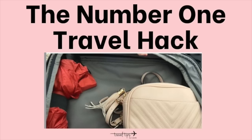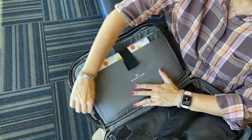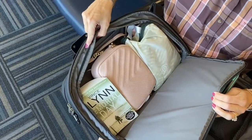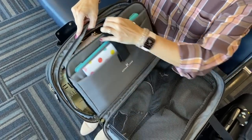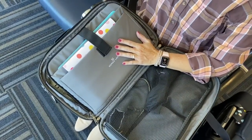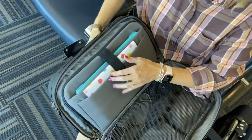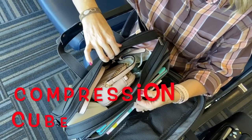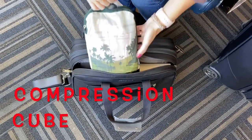The number one travel hack is to pack essentials inside your personal item bag, thus opening up more space to pack in your carry-on suitcase. Another travel hack is to pack an entire outfit in a compression cube inside your personal item bag. Compression cubes compress the air between your clothes and make it take the form of a book. That compression cube is going to slide in and out of the middle of this bento bag.